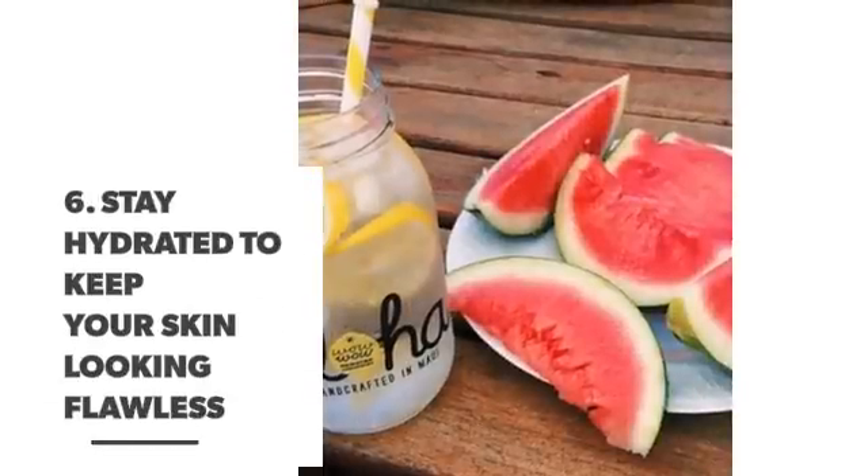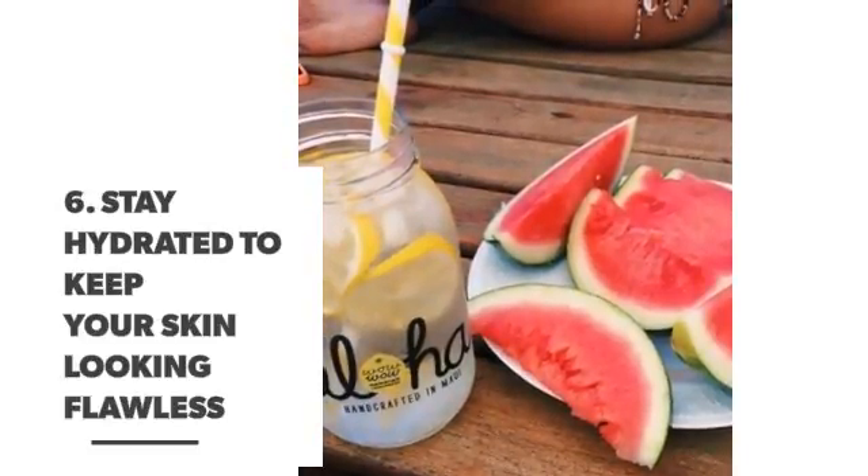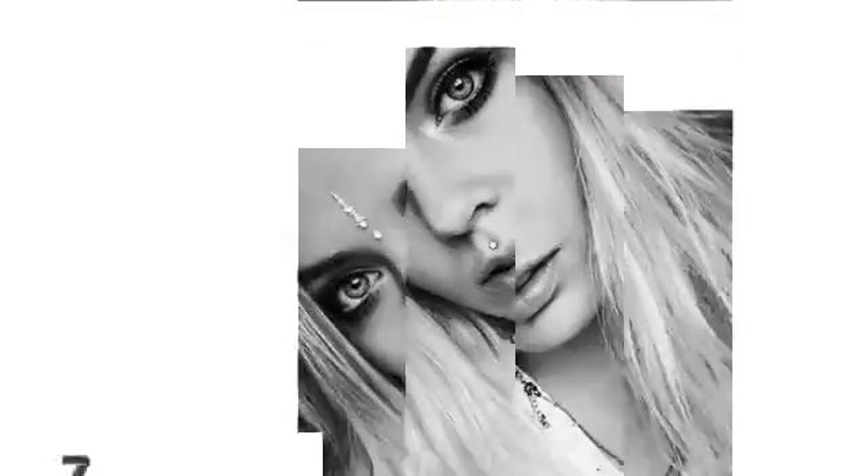Number 6: stay hydrated to keep your skin looking flawless. Number 7: organic facial wipes. Thank you.